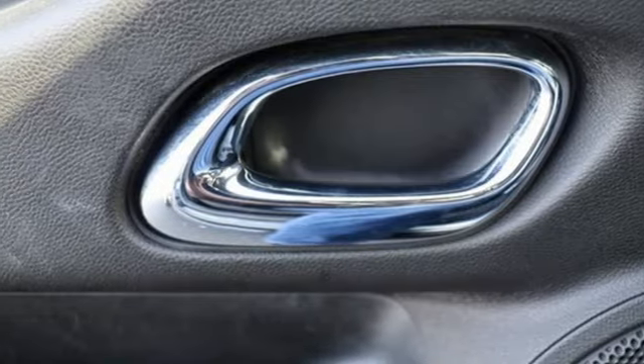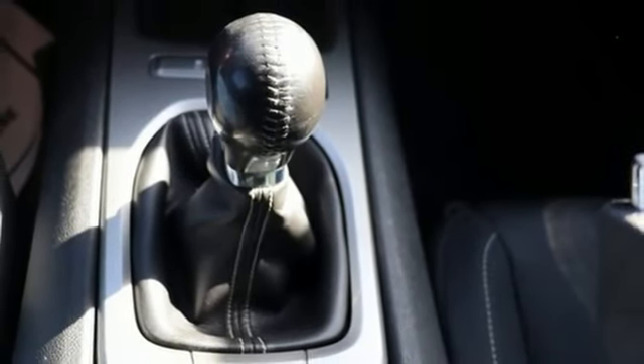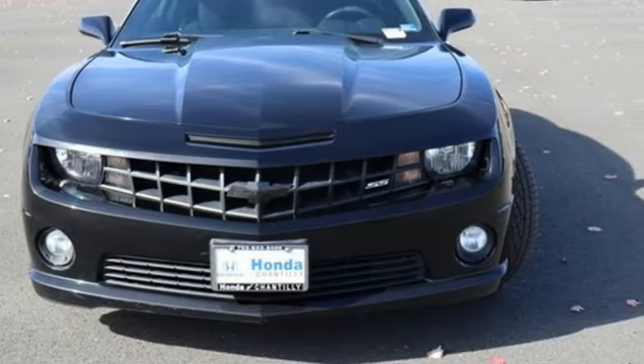Chevrolet. 100 years of icons. They say a journey of a thousand miles begins with one step. Well, in this case, it begins with a test drive. Start your next adventure today.